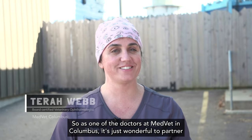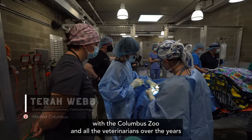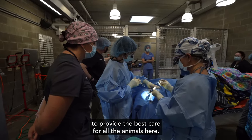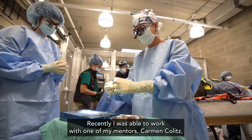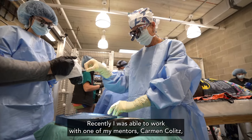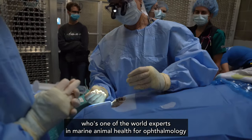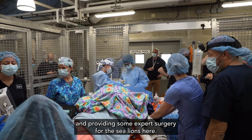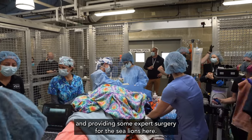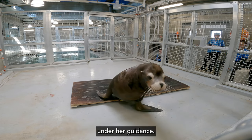As one of the doctors at MedVet in Columbus, it's just wonderful to partner with the Columbus Zoo and all the veterinarians over the years to provide the best care for all the animals here. Recently I was able to work with one of my mentors, Carmen Kollitz, who's one of the world experts in marine animal health for ophthalmology, providing some expert surgery for the sea lions here, and we know that they will continue to do very well moving forward under her guidance.